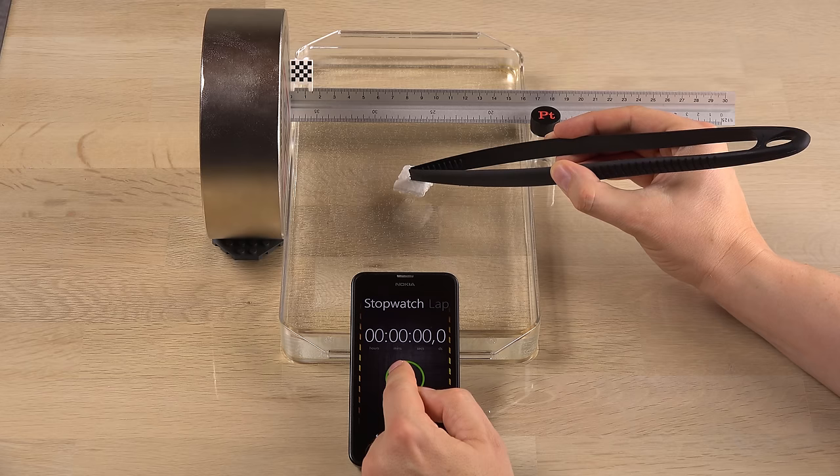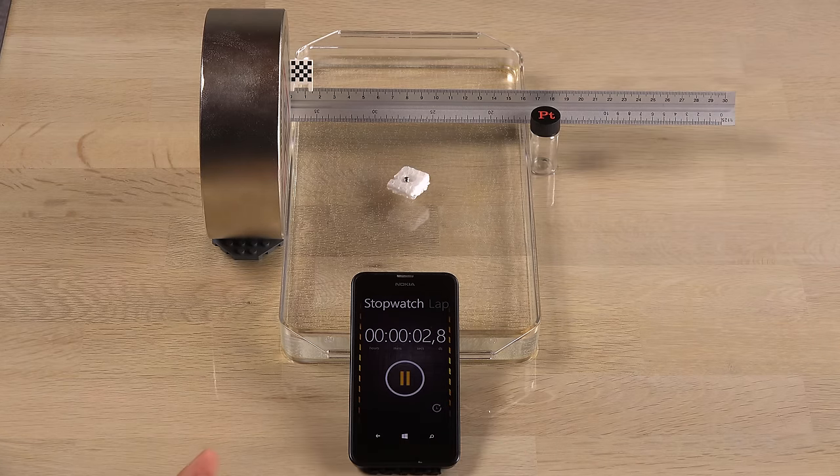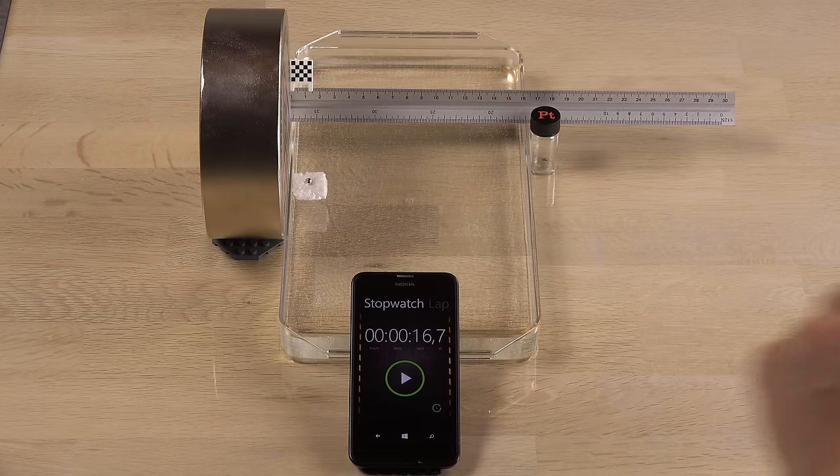The final element before I look at the test results is platinum. I tried this 10 times with each element since the test is quite crude and manual with human error as a possibility. It finds the magnet rather quickly.